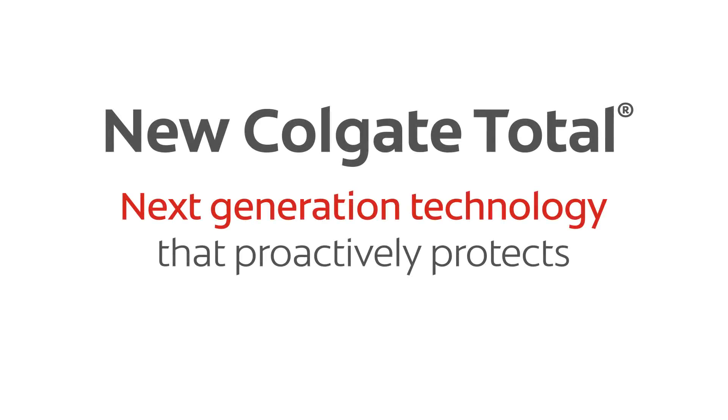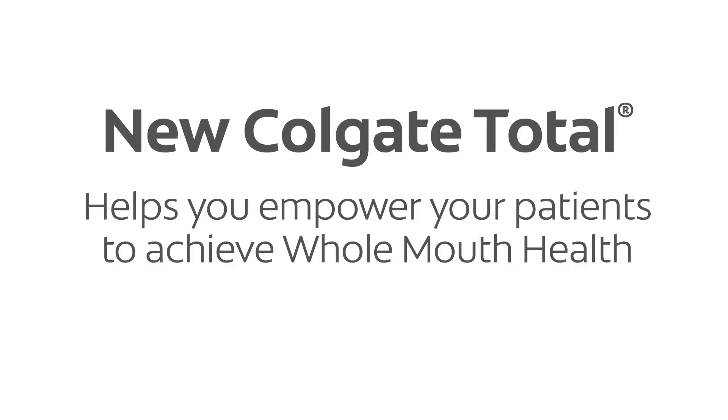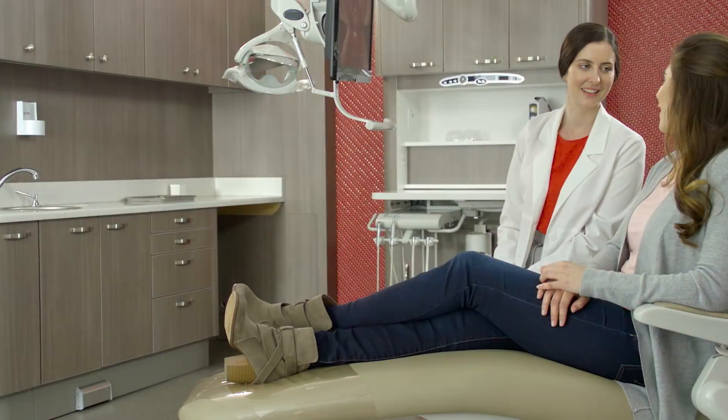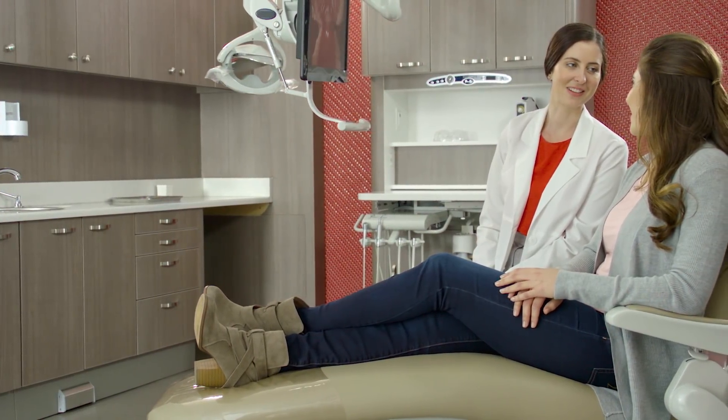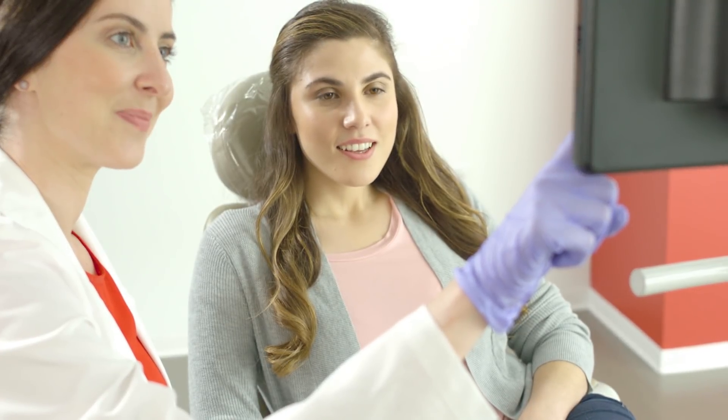New Colgate Total. Next generation technology that proactively protects to help you empower your patients to achieve whole mouth health. Today patients are looking for your guidance and support to make sure they are being as proactive as possible for better oral health. What you say can make a real difference.